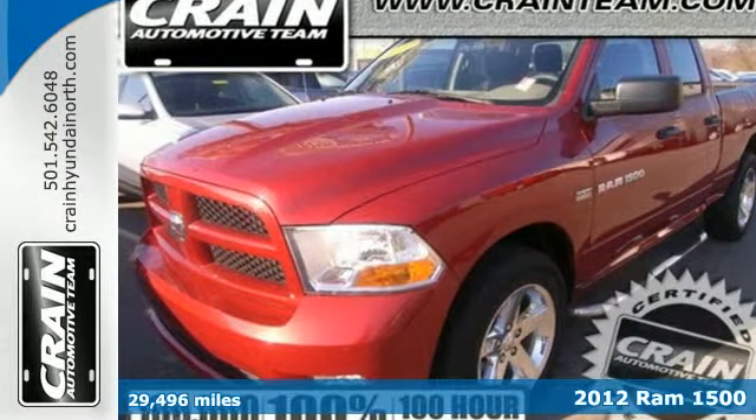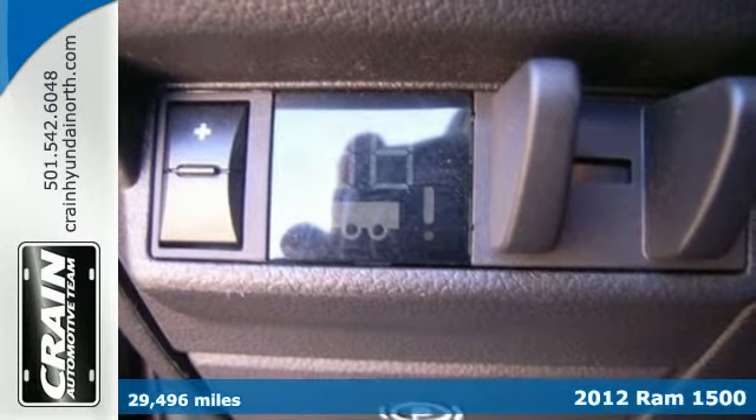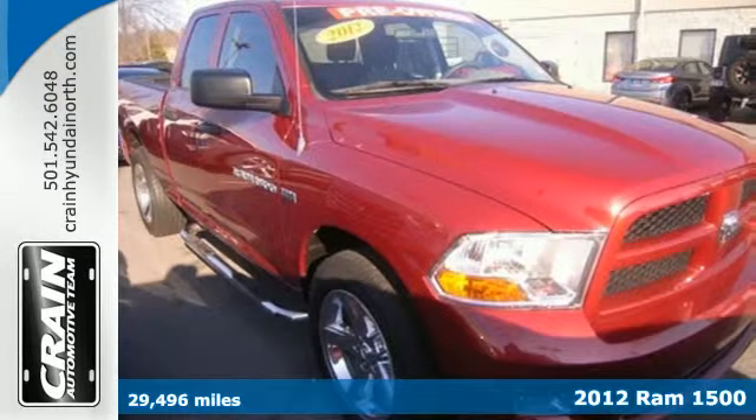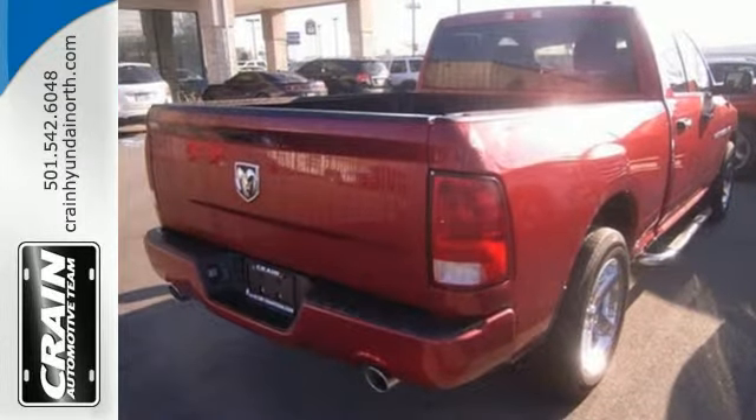It's a 2012 Ram 1500. Value, versatility and convenience come standard in this rock solid pickup. Some of its many features include air conditioning, a tilt steering wheel, an AM-FM stereo and fully automatic headlights.